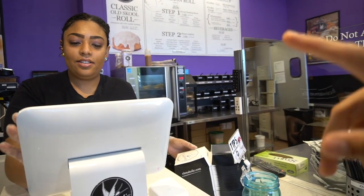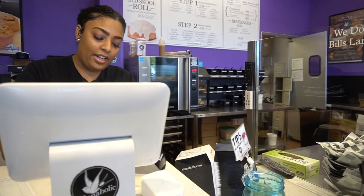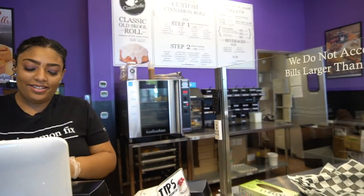Can we get the Captain America? So the Captain America and then that one up there, the Cookie Monster. Seriously, if you like cinnamon rolls, this place is absolutely going to blow your mind.